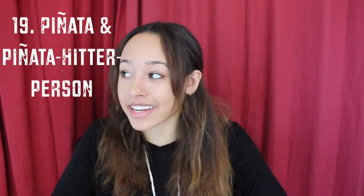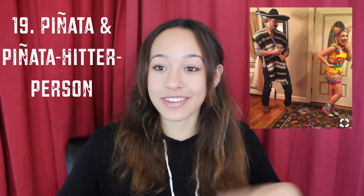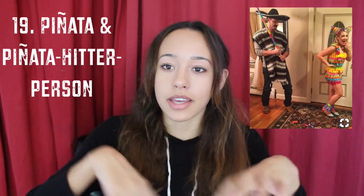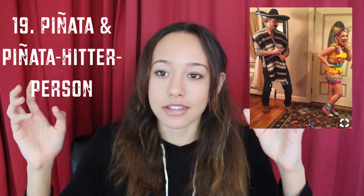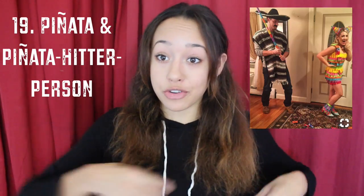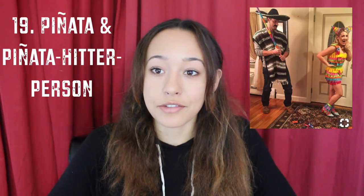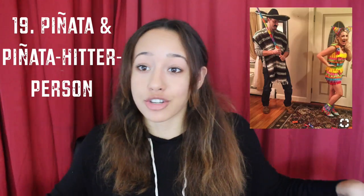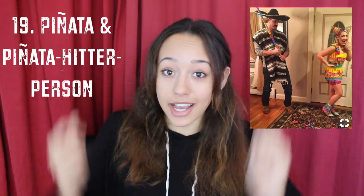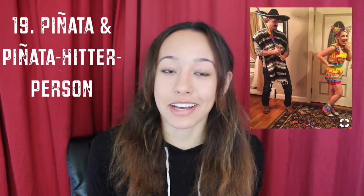The next idea is a piñata and a piñata hitter. For this, you can just take a dress you already have and then use strips of tissue paper or streamers — that stuff you hang up at birthday parties — and literally put it on your dress and cut strips in it so it looks like a piñata. And then for the piñata hitter, you can wear a poncho and a hat, or make it a birthday party theme and wear a birthday party hat and carry around a stick. Easy as that, and it's quite creative.